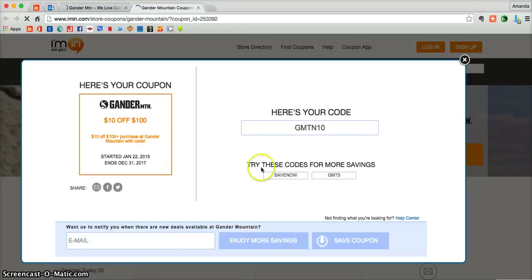All you need to do is click redeem. From there you'll be taken directly into the coupon where you can see whether or not you need a promotional code. Here you do need a promotional code, so just highlight that code and then click copy.